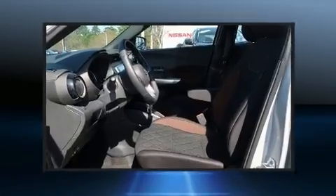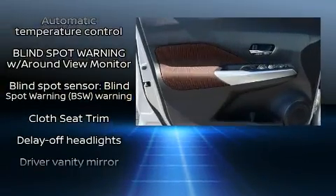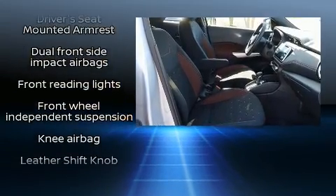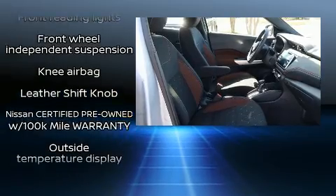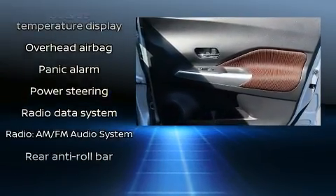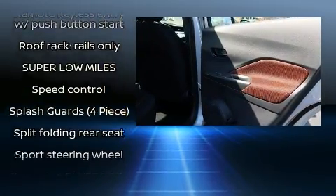Nissan ensures the safety and security of its passengers with dual front impact airbags, front side impact airbags, traction control, a panic alarm, and ABS brakes. Brake assist technology provides extra pressure when applying the brakes. This vehicle has achieved certified pre-owned status by passing Nissan's comprehensive certification process.